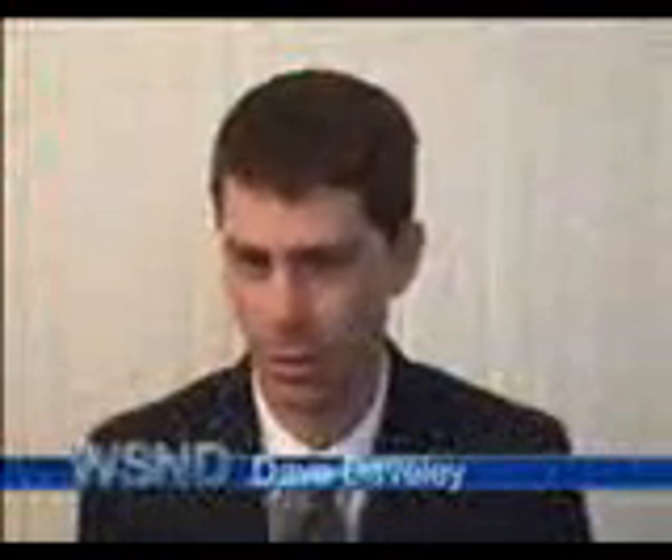Hello, this just in to the WSND newsroom. Shoals are strangely appearing just south of Cape Romano. We now go live to Chuck Chuckley in the field. Chuck.